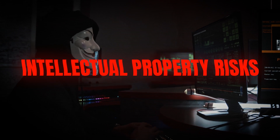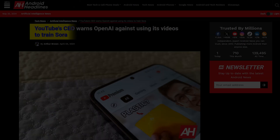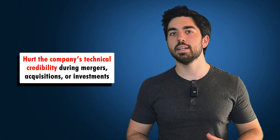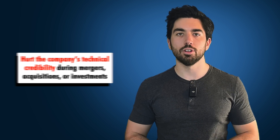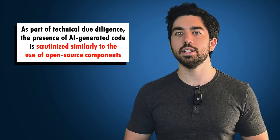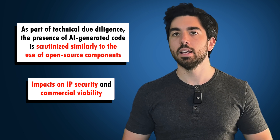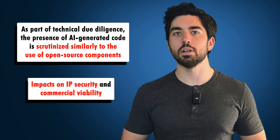The use of generative AI tools may expose companies to intellectual property risks, particularly regarding trade secrets and copyright. We see OpenAI and other companies being sued all the time. It can also hurt the company's technical credibility during mergers, acquisitions, or investments. As part of technical due diligence, the presence of AI-generated code is scrutinized similarly to the use of open-source components, potentially impacting IP security and commercial viability. If this isn't done properly, it can hurt the whole company.